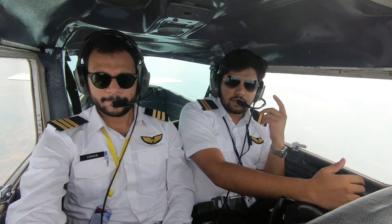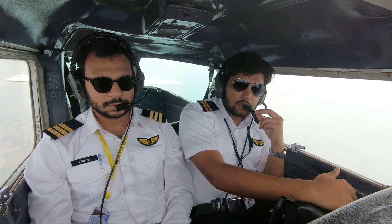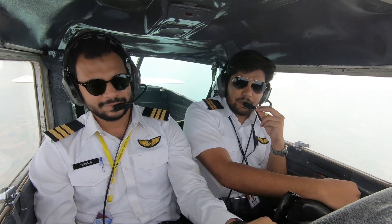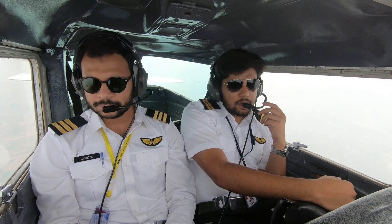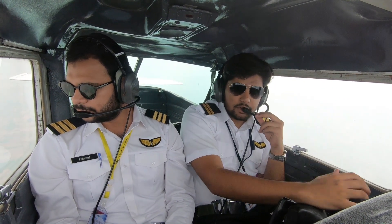In another video, a question was asked about flying in Australia. Today we're lucky that our guest Zaloub has basically completed his flying from Australia. He came to Pakistan for conversion and everything. Now Zaloub will tell you how was his experience, why he started in Australia, why he moved back to Pakistan, and what the differences are.